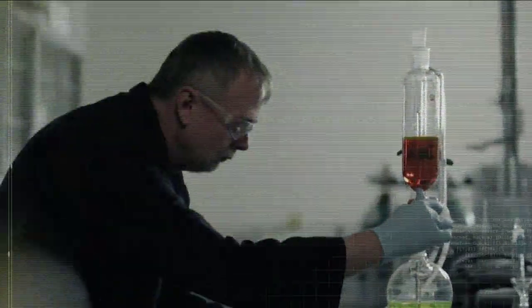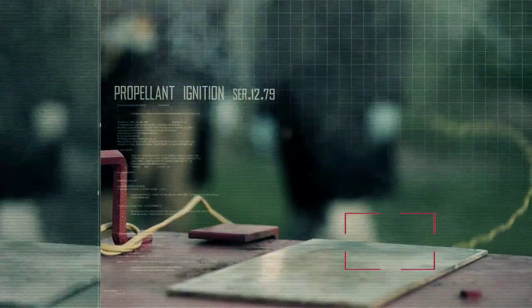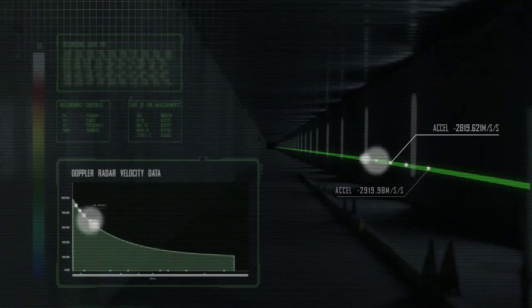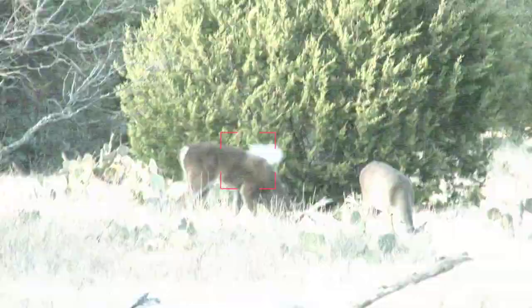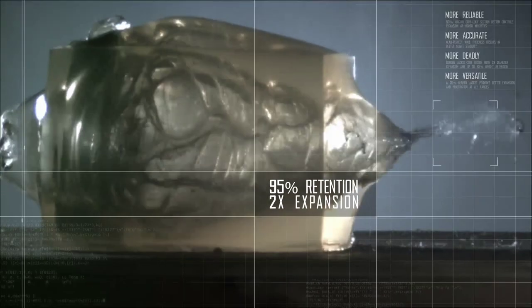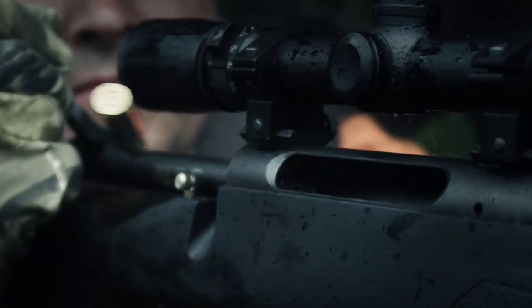To Remington engineers, it's a proprietary blend of powders that boost velocity up to 200 feet per second. Flatter trajectories and devastating energies. It's also an advanced bonded bullet that'll blow through their toughest mediums. To you, it's the quickest way to turn a buck to four quarters.